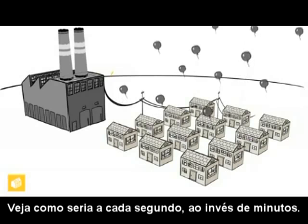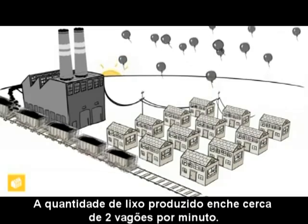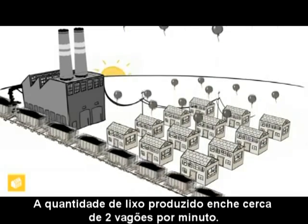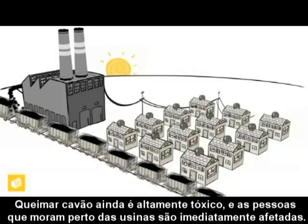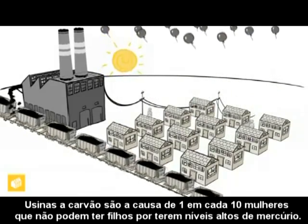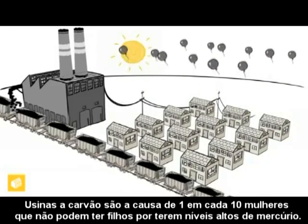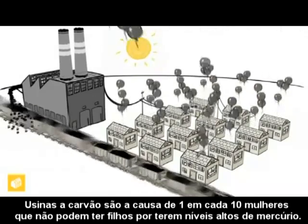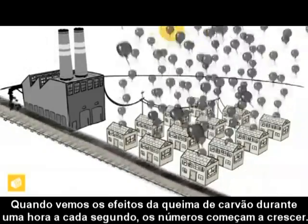This is one minute going by every second. Burning coal also produces solid waste — approximately two rail cars a minute. Coal burning is highly toxic, and the people living close by are immediately affected. Coal power plants cause one in every ten women to have mercury levels unsafe for having children. When we view the effects of coal burning at an hour every second, the numbers start to get big.